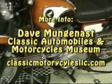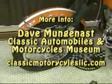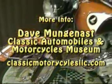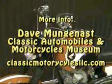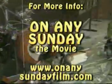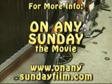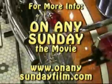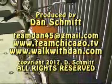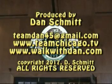For more information on the Dave Manganash Classic Automobile and Motorcycle Museum, visit ClassicMotorcyclesLLC.com. A special thanks to Bruce Brown and the crew from On Any Sunday for that great clip; you can go to their website at OnAnySundayFilm.com. If you want to get a hold of me, it's TeamDan45 at gmail.com. Don't forget TeamChicago.TV and WalkWithDan.com.